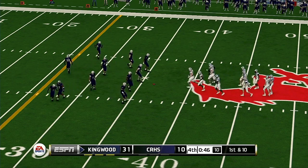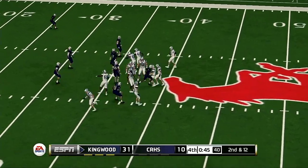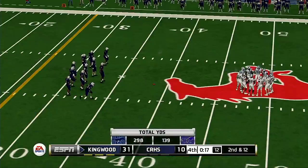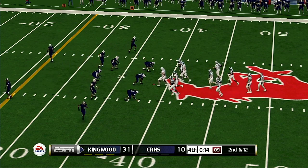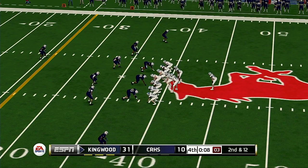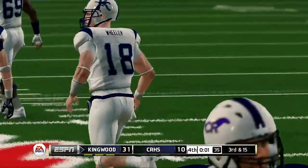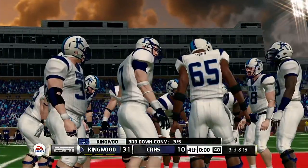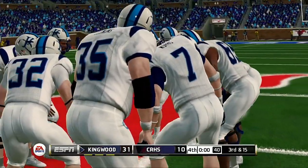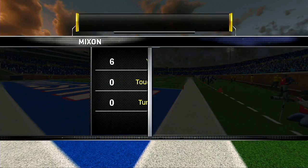Both teams come trotting back out onto the field. Nothing more demoralizing for a defense than seeing the opposing quarterback take a knee. From the 39-yard line, second down — we should just see the quarterback take a knee right here, winding down the rest of this clock. Takes a knee. Mixon's performance today — I think nationally, Kirk, is gonna take a hit as him being a superstar.